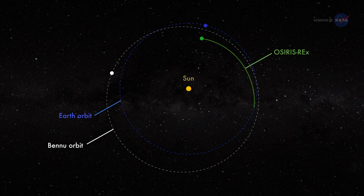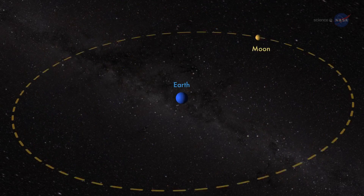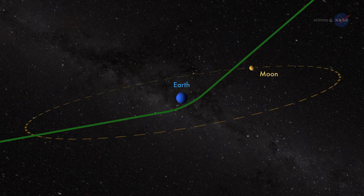To get to Bennu, OSIRIS-REx will perform a series of deep space maneuvers, first orbiting the Sun for a year, and then using Earth's gravity to be slung towards the asteroid.